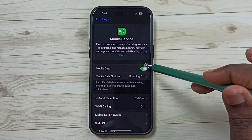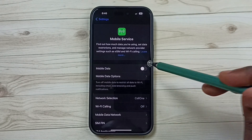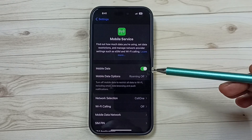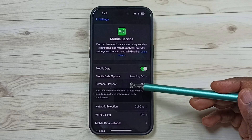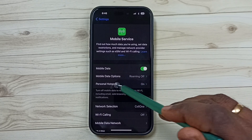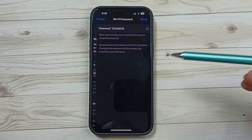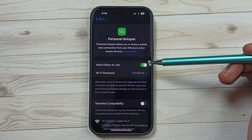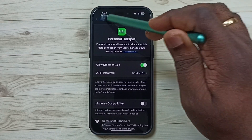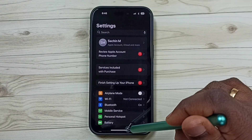If the Personal Hotspot option is not appearing, turn off Mobile Data, then turn it back on and wait — that way we can refresh it. Now you can see the Personal Hotspot option. Tap on it to set a password and enable others to join. This is method two.